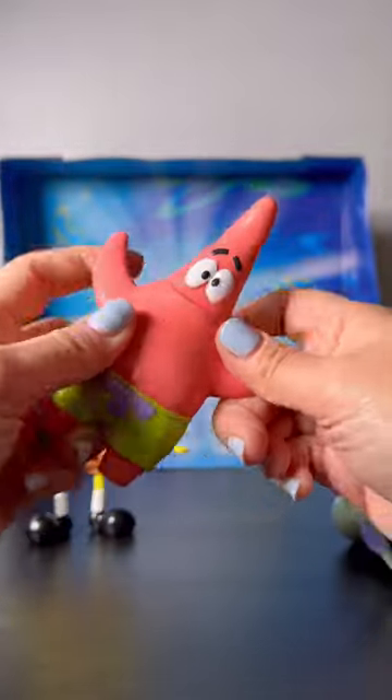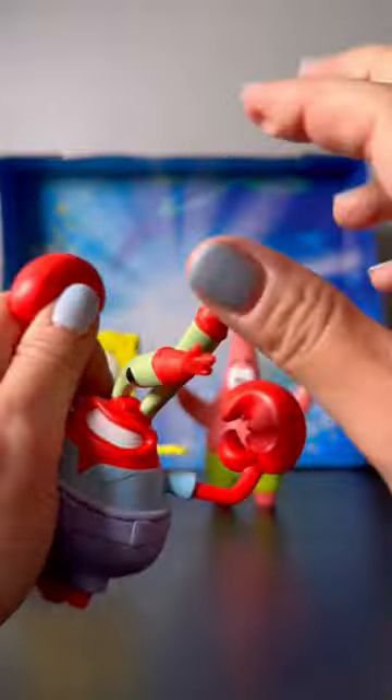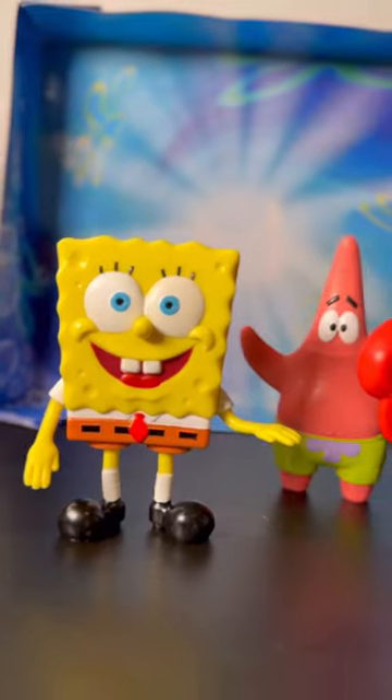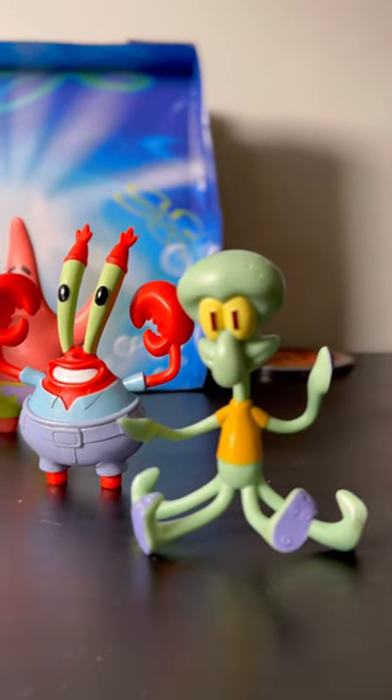Making this almost like a sensory fidget toy. Mr. Krabs is really, really fun to bend as well. Thank you so much to TCG for sending me these adorable Bendums. If you're looking for Bendums, they also have Miraculous Ladybug and Sonic. Super cool.